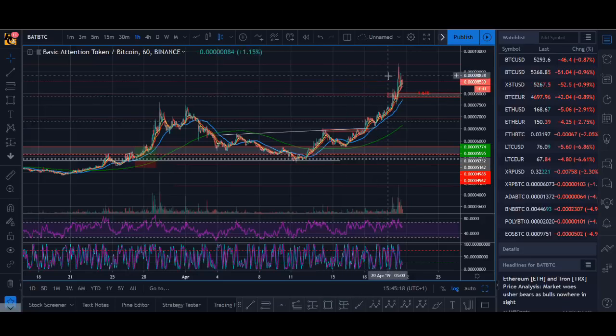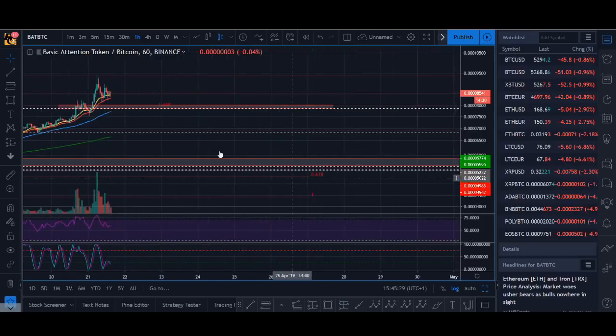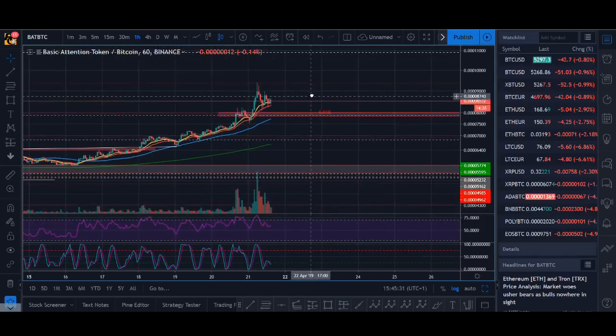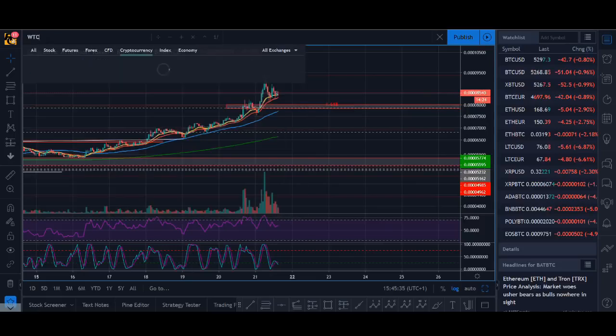Basic Attention Token is also a coin with good fundamentals. I still haven't had a chance to make the fundamental analysis video, but it has some good fundamentals as well. BAT — I'm still strongly looking at it. It could have another good month, so keep an eye out for BAT.